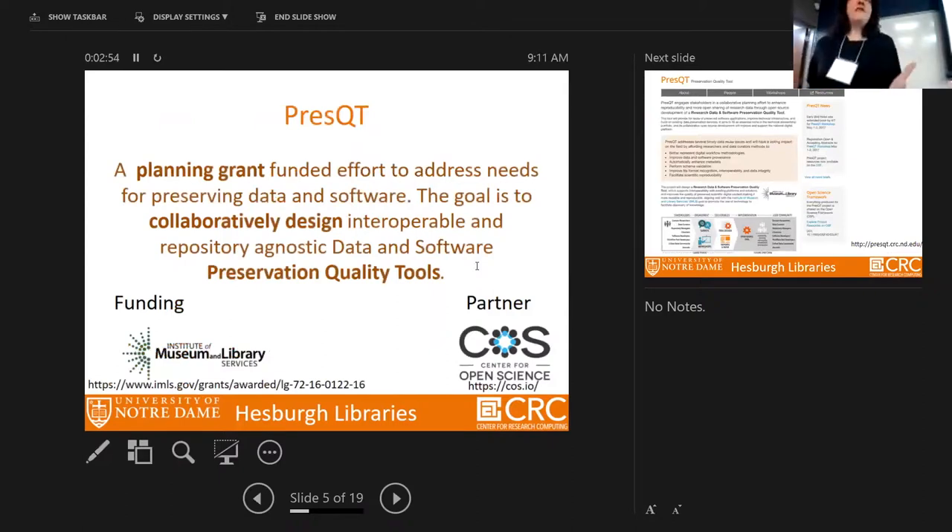PRESS-QT is a planning grant. We received funds for one and a half years to bring the community together and address needs for preserving data and software. We want to collaboratively design an interoperable and repository-agnostic data and software preservation quality tool. We have funding from the Institute of Museum and Libraries — though you may have heard IMLS might not exist in a couple of months, so we have to move fast.